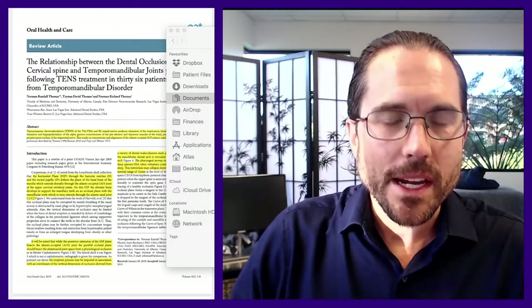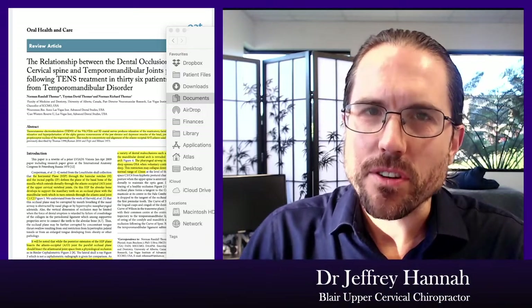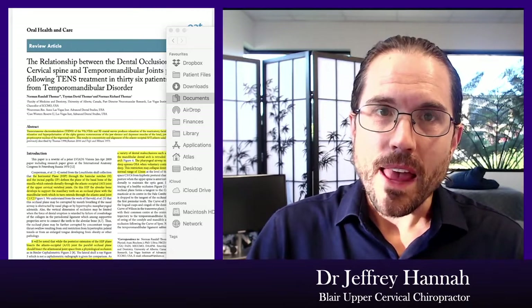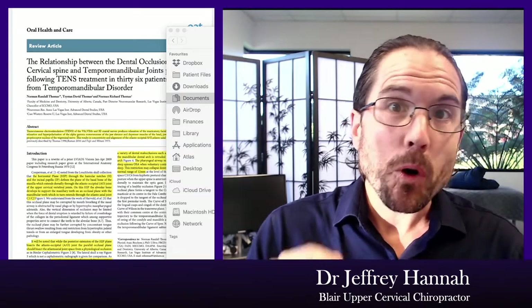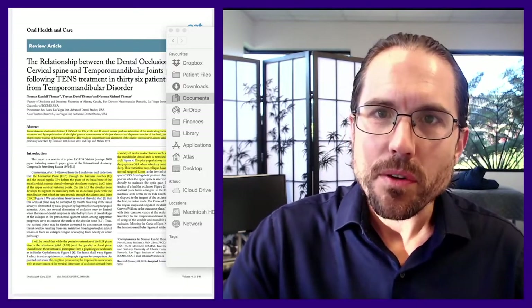Welcome everybody to The Big Idea. I am Dr. Jeffrey Hannah, where we are going to be looking at little bits of research. Yes, research can be boring, but there's really valuable information in there. We try to take something written like this, break it apart into its core elements, and explain what it actually means in plain English for healthcare providers and for people who experience different kinds of health conditions.